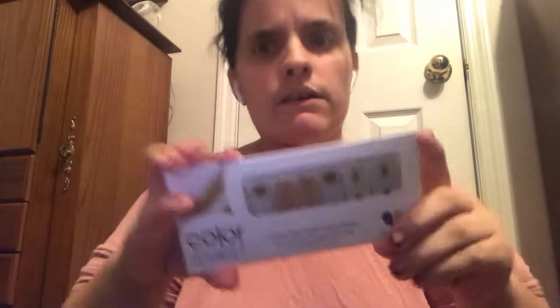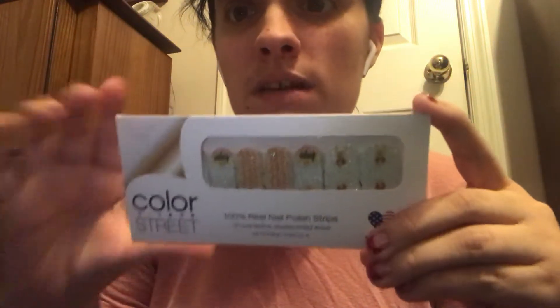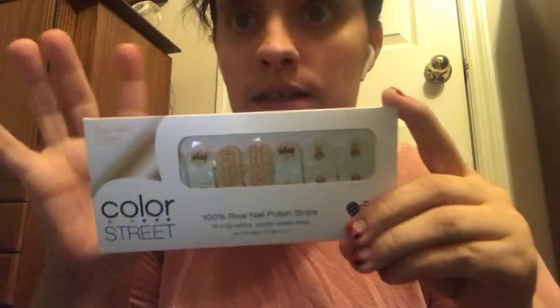And then this one is Hope Love Cure — I don't remember what cause it's for, but I don't think this one is retired, so that's a good thing. I'll put everything back. I keep my Color Street in just this little thing from Walmart — it has a little handle on it and it has a nick right here, but it doesn't bother me.